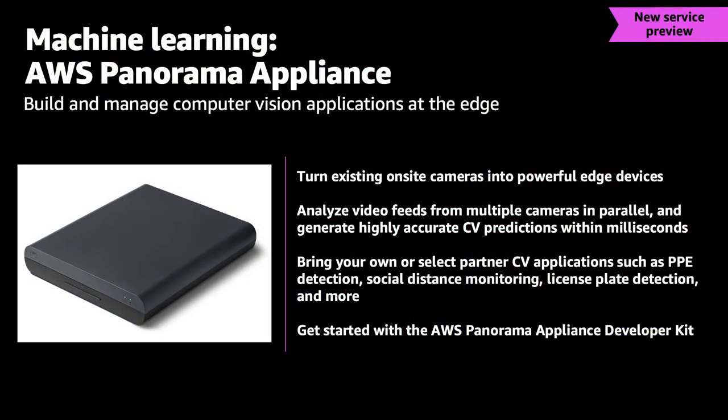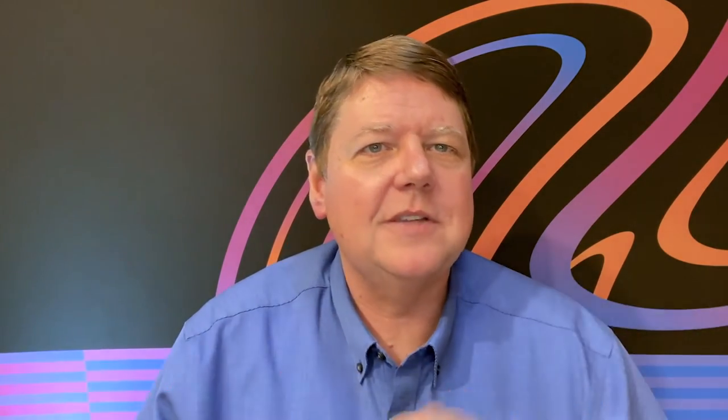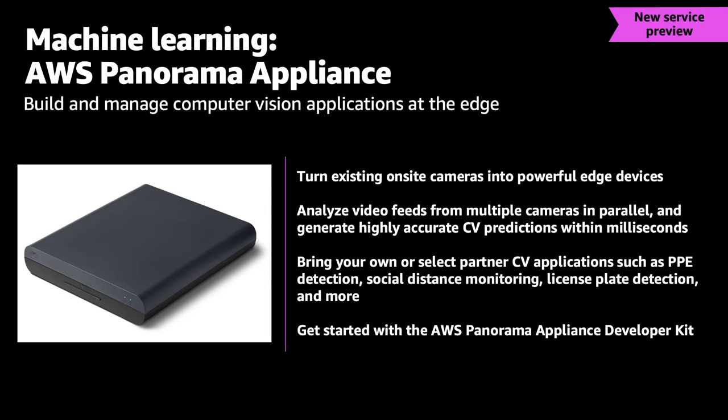Often people can't stream all that data back. For that, we made Panorama — a nice little appliance you can drop in place. It has GPUs and everything in it. You connect it to your existing cameras and do everything I just described, except locally, without needing to stream it all back. You don't have to be a Vision ML expert — you can use our expertise and take advantage of it right here on this kit.